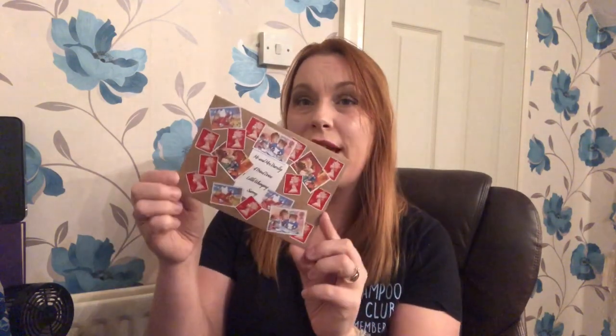The next thing I'm seeing is this little envelope. It has a lot of stamps on here and it says Mr. and Mrs. Dursley, Number Four Privet Drive, Little Whinging. I've got a feeling this is the letter that the Weasleys send to the Dursleys, so I'm going to open it up and see what it is.